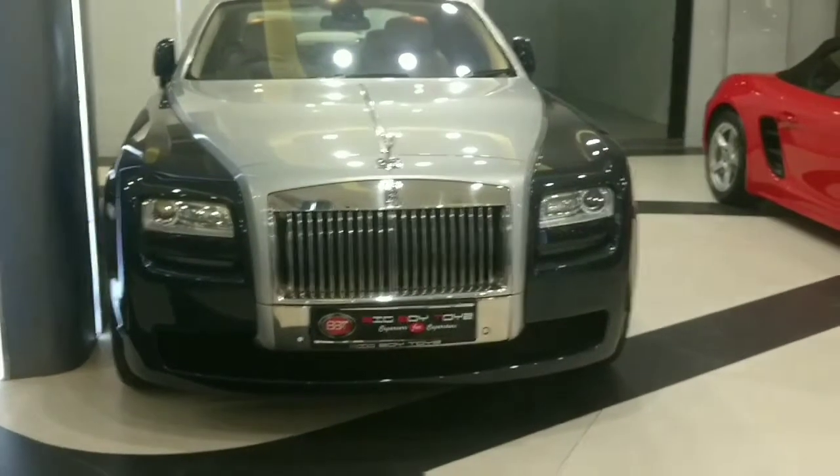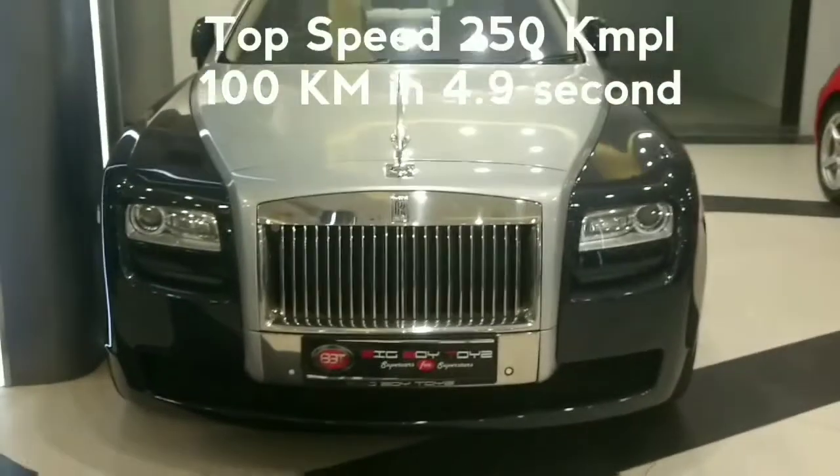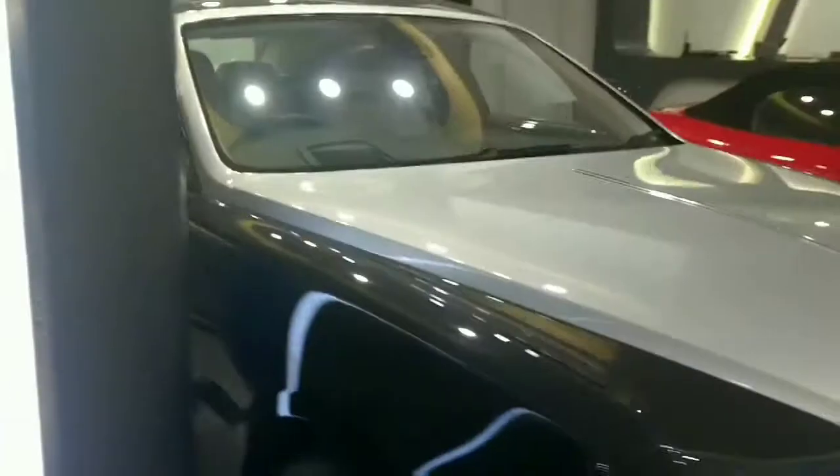The Ghost's top speed is 200 km/h and 0 to 100 km/h is achieved in only 5 seconds. Proclaiming royalty in abundant measure, the luxury sedan Rolls-Royce Ghost garners a comfortable ground clearance.